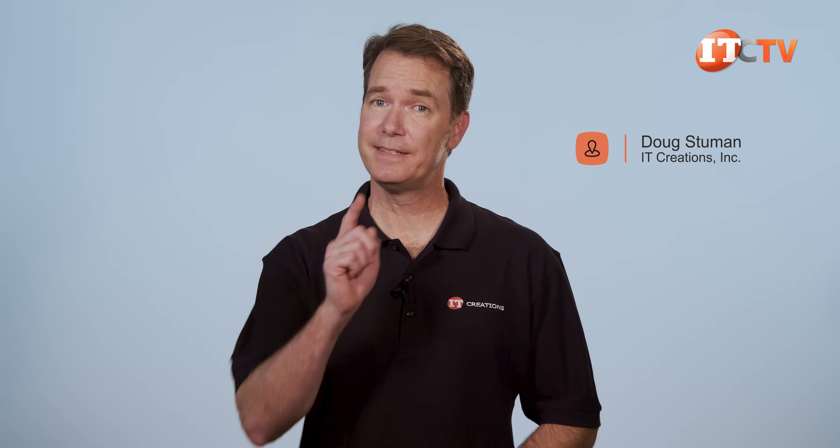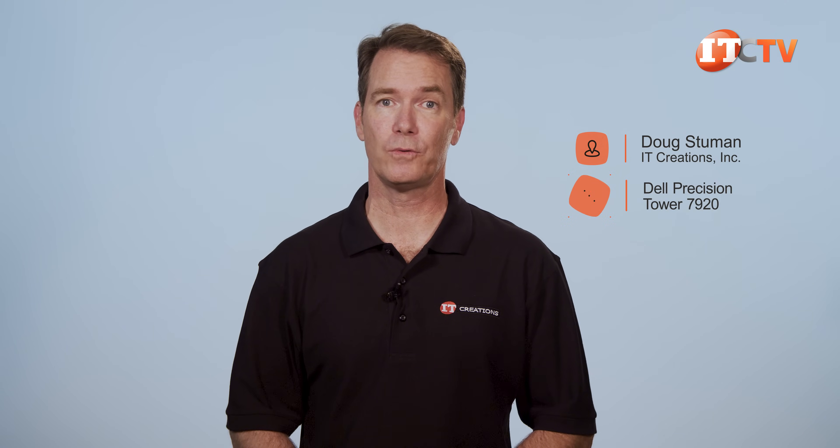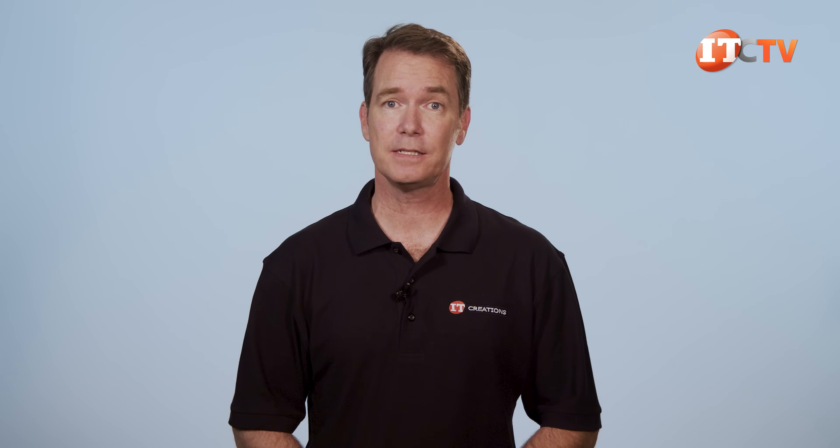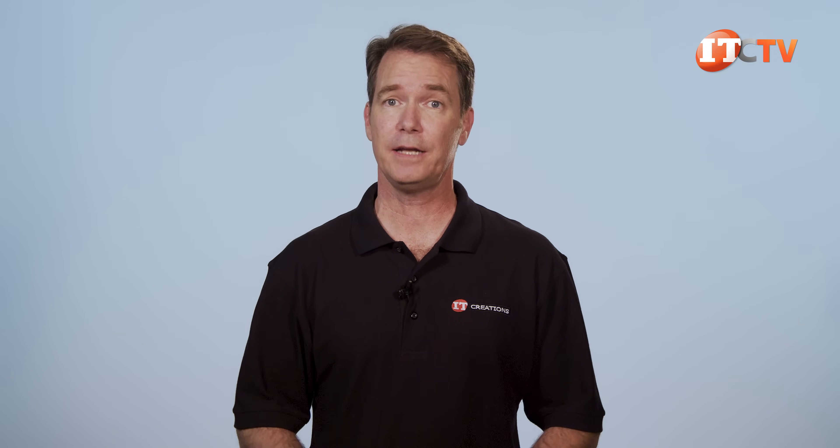Hi there, Doug Steumann with IT Creations with Dell's answer to the most powerful workstation in the world, the Precision 7920 Tower Workstation. This platform is highly scalable and offers almost eight times more memory at three terabytes than Dell's next most powerful workstation, the 7820.